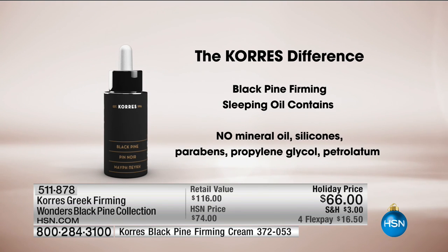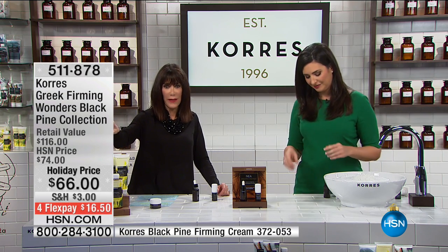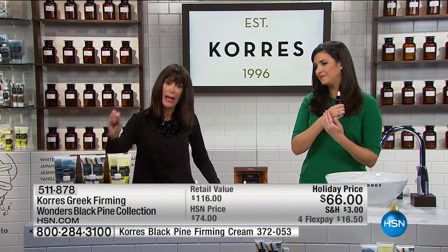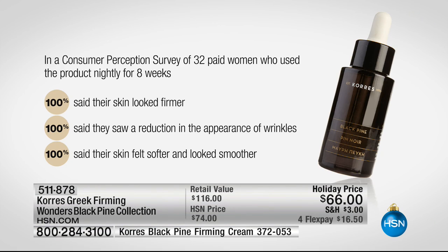All of those ingredients are things nobody else can create to give you a face that looks younger — because you can't just fight wrinkles, you have to fight loss of firmness too. Looking at the end of the video, the difference after just eight hours and then after eight weeks is remarkable. 100% of women in the study said their skin looked firmer, 100% saw a reduction in the appearance of wrinkles, and 100% said their skin felt softer and looked smoother.